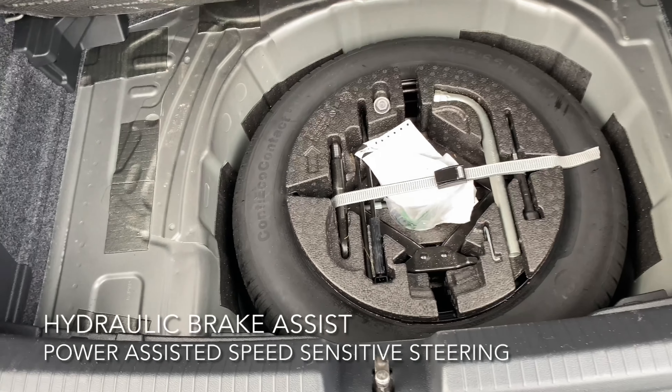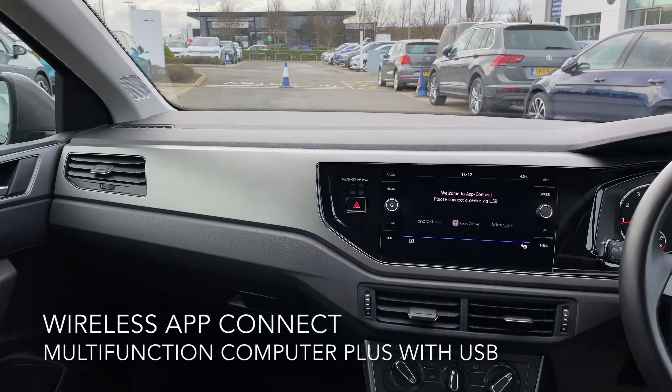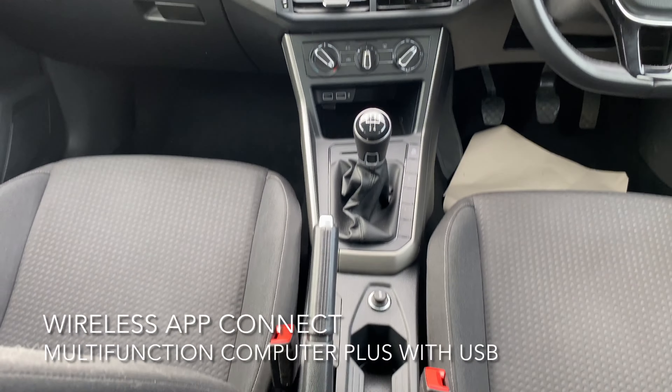The interior includes DAB digital radio, wireless app connect, and a multifunction computer plus with USB.